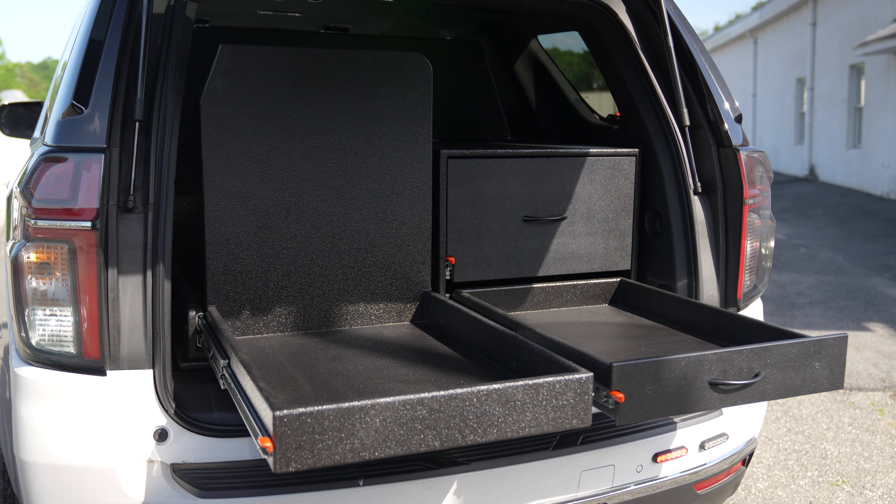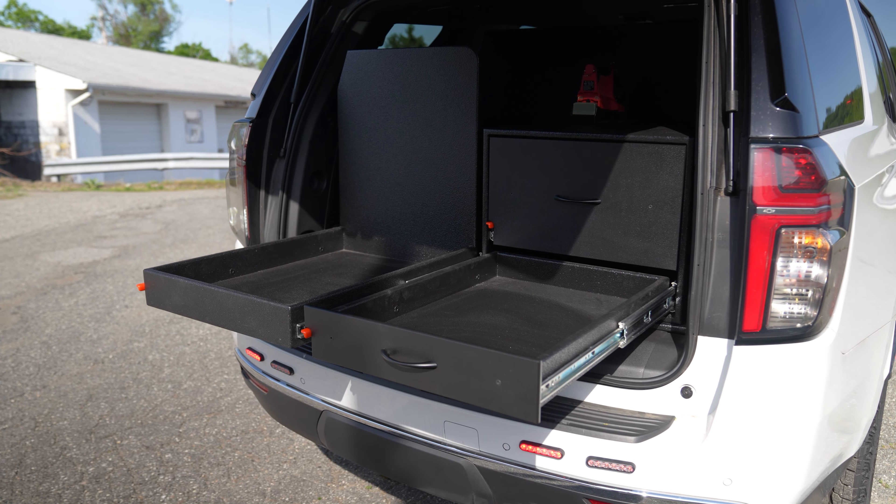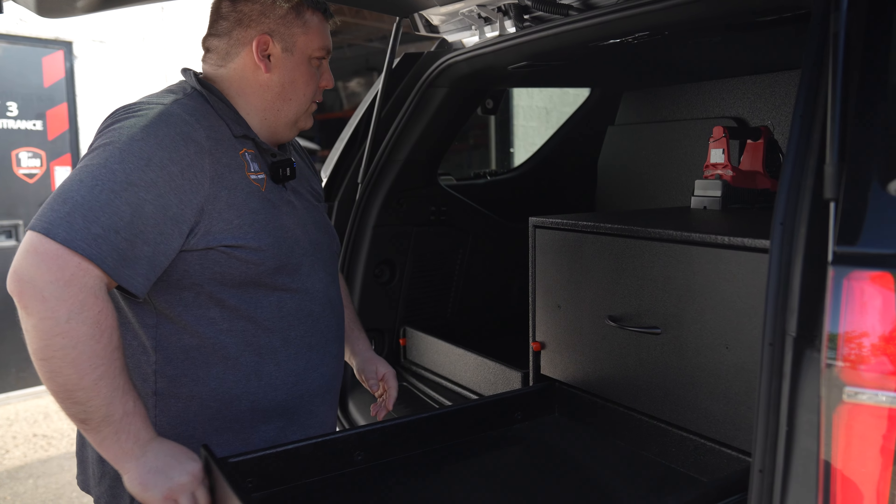Custom cabinet, gear slide out, flashlight installed, large pullout tray with adjustable shelves, and another pullout tray for smaller equipment.